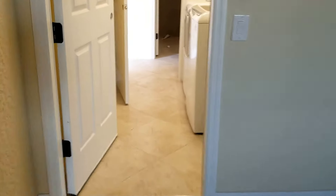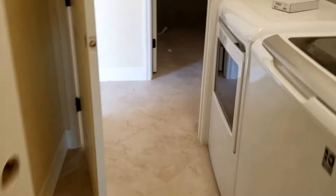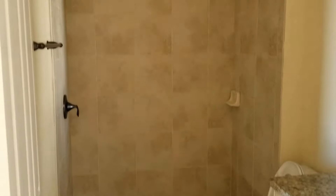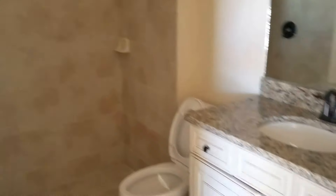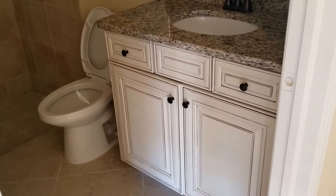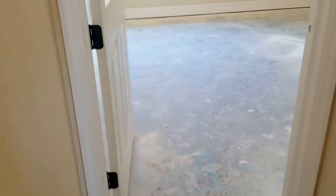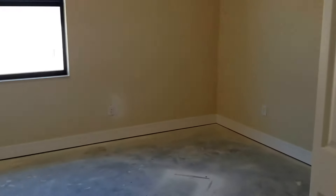Coming back out through your laundry, you have your main guest bathroom here with your shower. And here you have the antique white style of cabinets in this home. This is just off your first of two bedrooms here — nice-sized window letting in plenty of light.